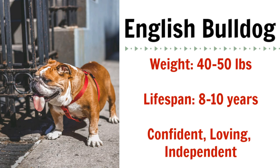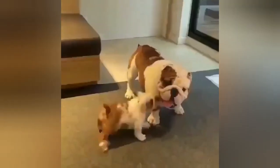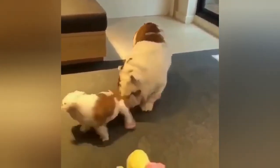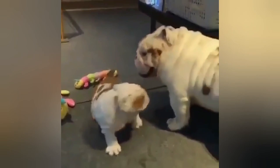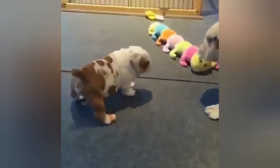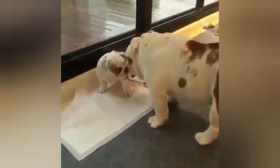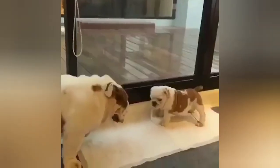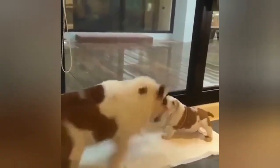Our next apartment dog is another breed of Bulldog — the English Bulldog. These dogs are loving and affectionate, but also confident and fairly independent. While they do not bark a lot, they do snort and snore, which is something you will need to be prepared for as their owner. English Bulldogs are solid, powerful, and strong, but they're incredibly lazy and really enjoy sleeping for the vast majority of their day. They make wonderful apartment dogs because their exercise requirements are incredibly low and they really don't want to do all that much activity.